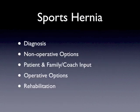The goal of this talk on sports hernias is to cover the diagnosis of a sports hernia, what are some of the non-operative options that we have, how do we get patient, family, and coach input on the individual status and plan for these patients, what are some of the operative options, and what does rehabilitation look like?